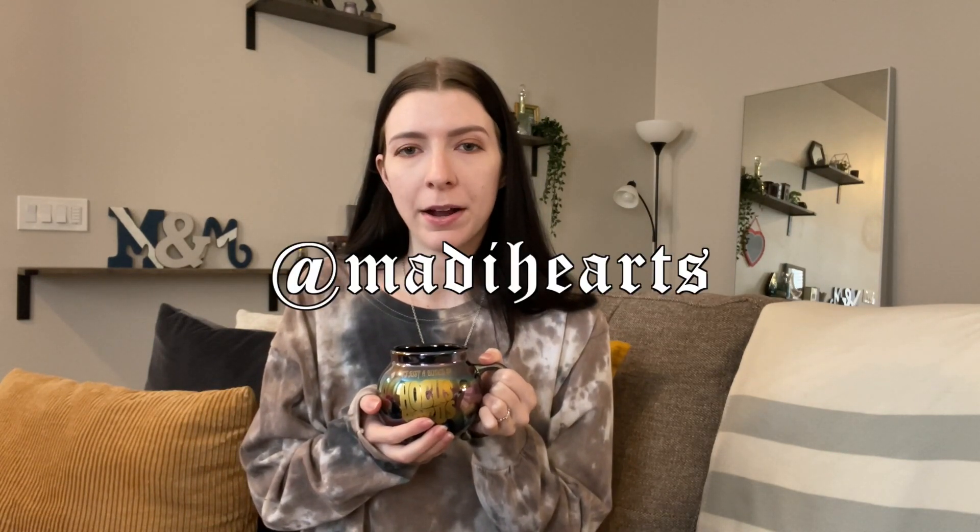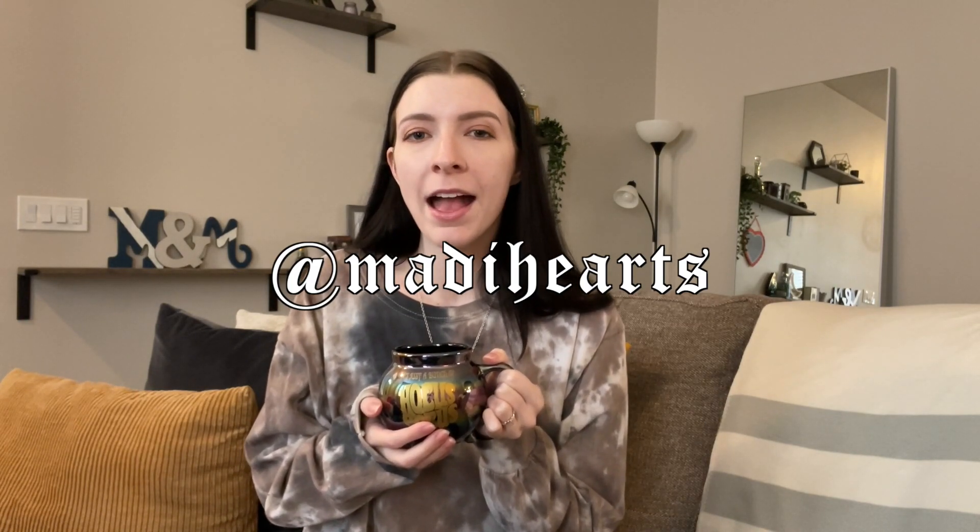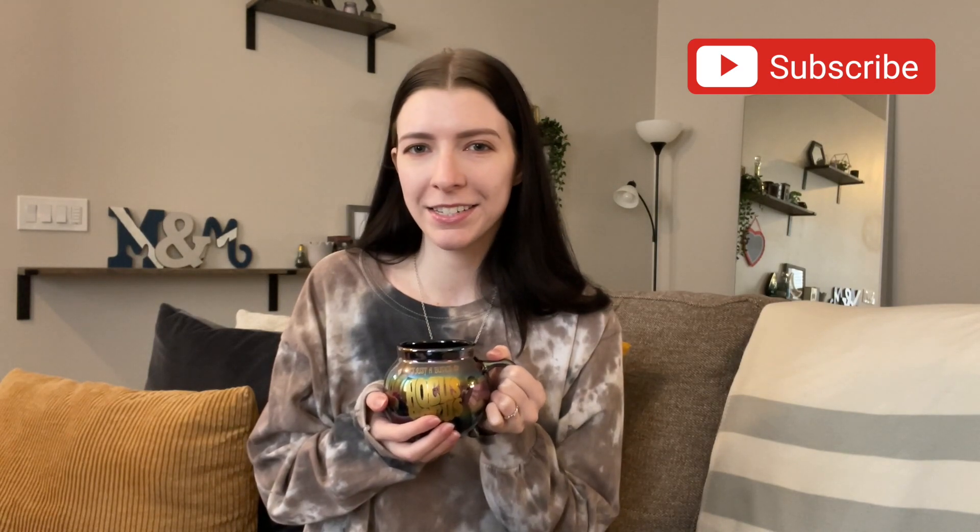Thank you so much for watching. If you enjoyed, make sure you give it a like. You can follow me on Instagram and TikTok at Maddie Hearts — I'm super active there and it's always linked in the description down below. Be sure to subscribe for more thrifting and spooky content. Bye!